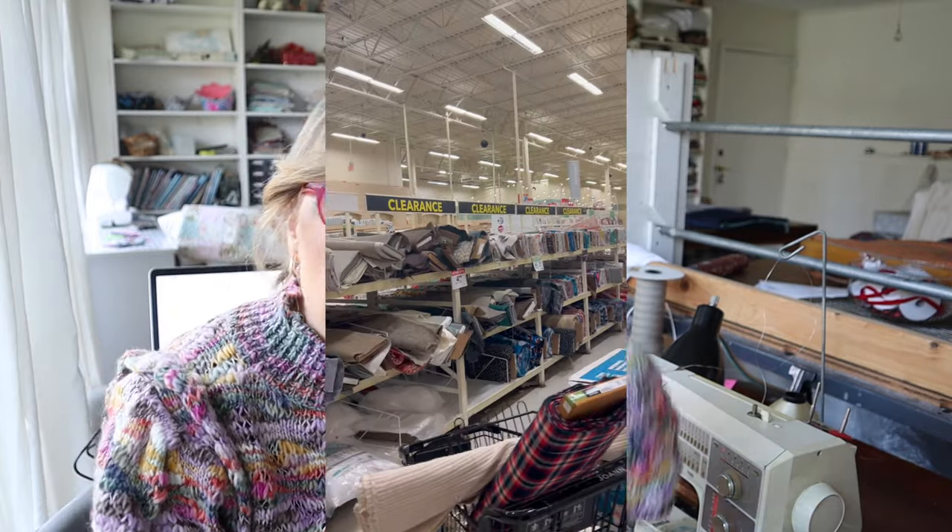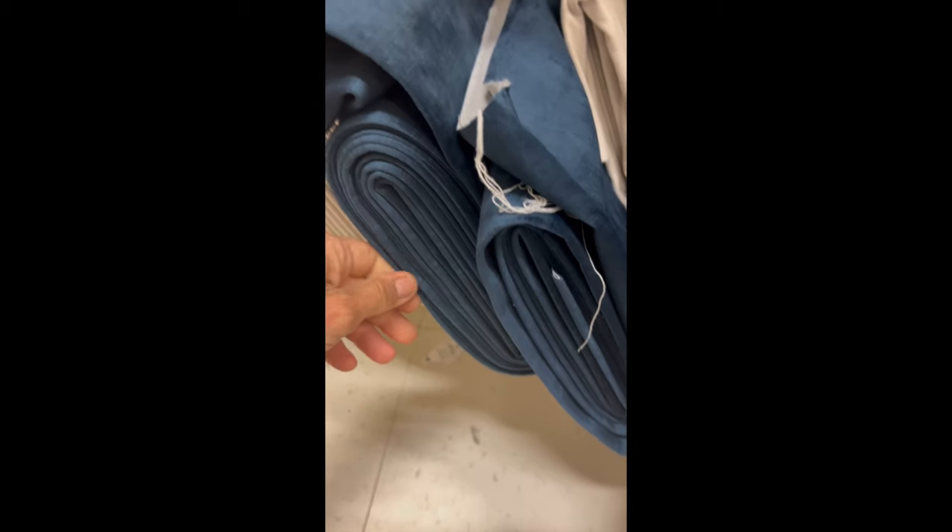Typical fabric places would be Joann Fabrics. I do buy quite a bit of fabric there. Generally, I only buy fabric at Joann's that is from the clearance section in the back of the store. Joann's has really diminished their home decor fabric supply. Their apparel fabric is still pretty plentiful, but home decor fabric is generally 54 inches wide and a thicker, heavier weight. I go right to the clearance section — gorgeous blue velvet for $7 a yard.